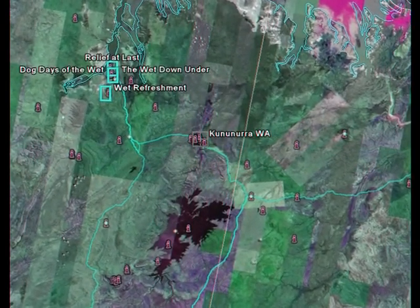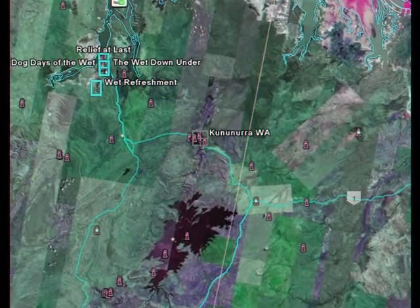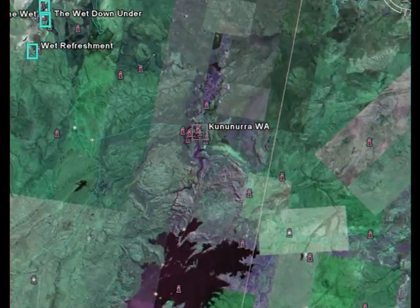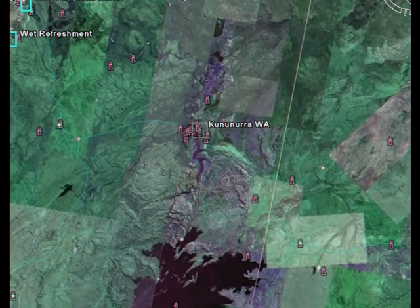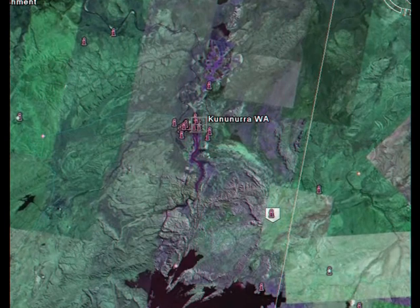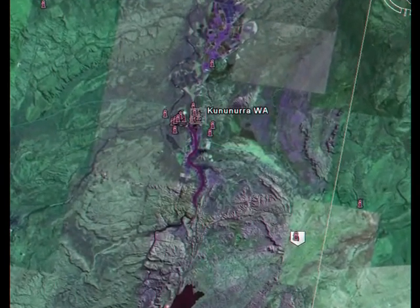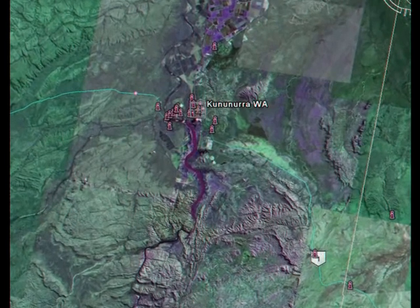Kununura is located on the Ord River. Below Kununura is the Ord River Diversion Dam — quite a large dam — backing up the river and used to generate hydro electricity.